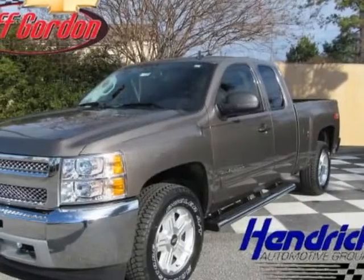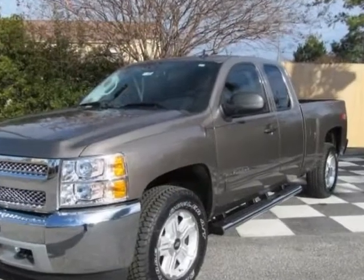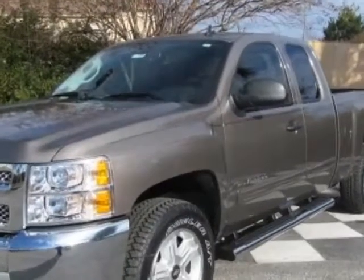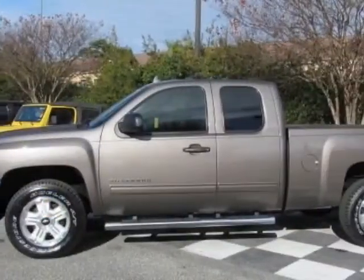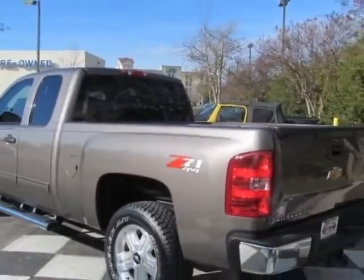Check out this new 2013 Chevrolet Silverado 1500. For your protection, this vehicle has a full factory warranty. This vehicle gets an estimated 13 miles per gallon in the city and an estimated 18 on the highway.